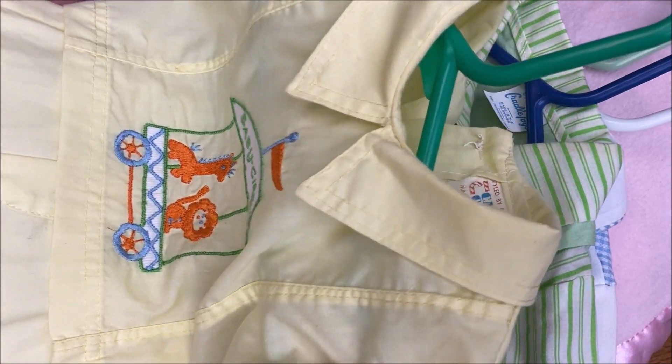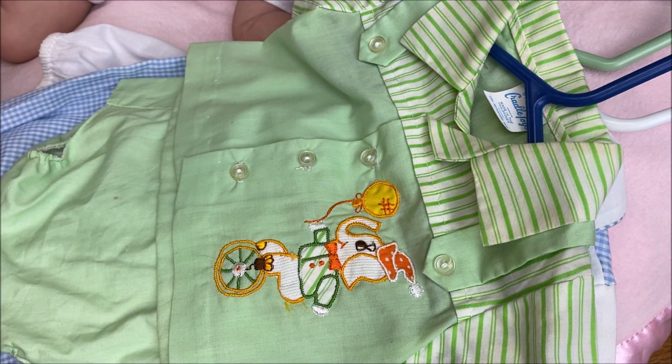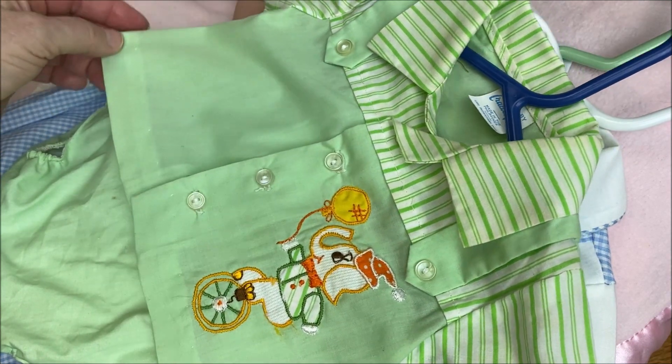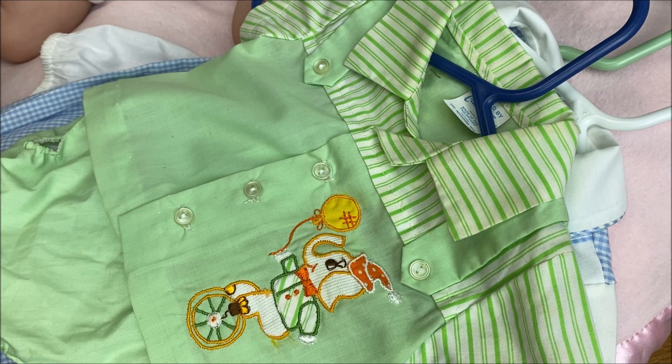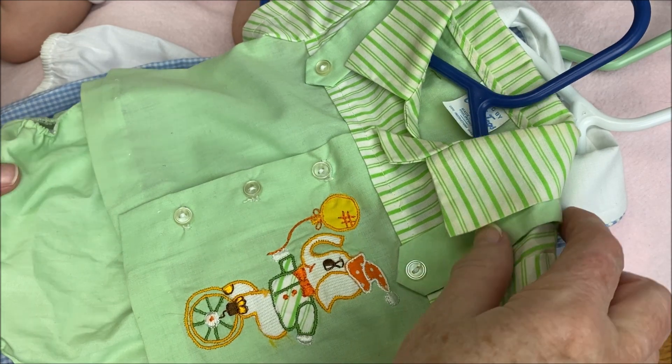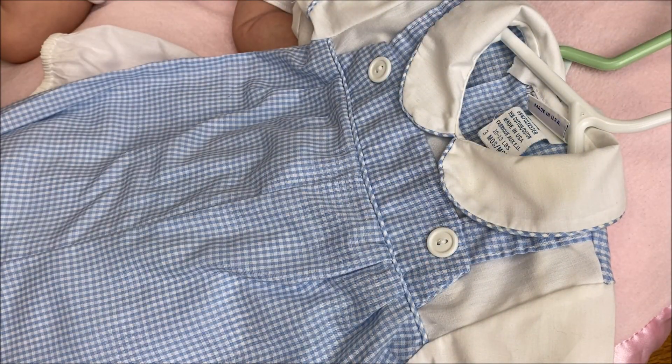There's a second one. It's very similar to the first one and it has a little circus elephant on there, including the little diaper cover with plastic liner, and again it's embroidered with fabric underneath.